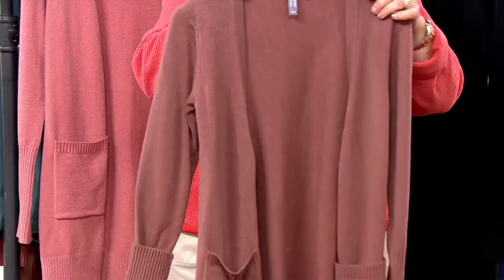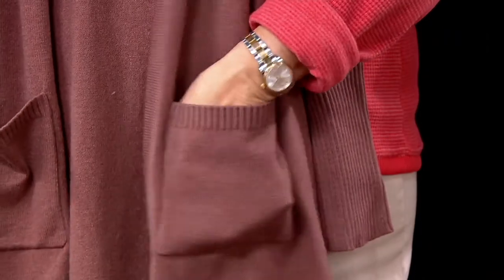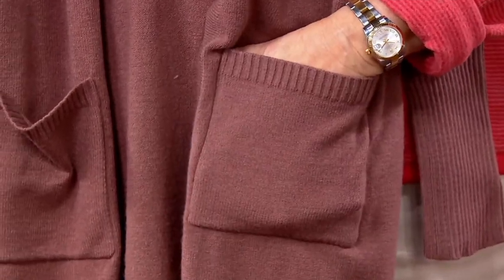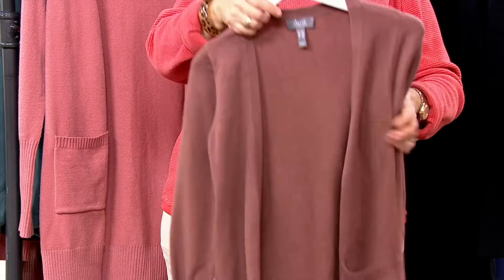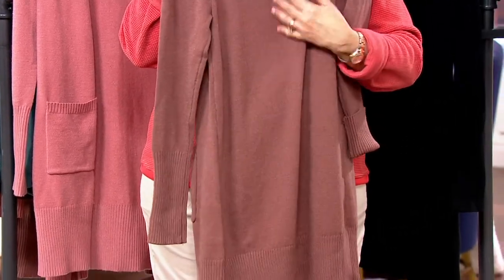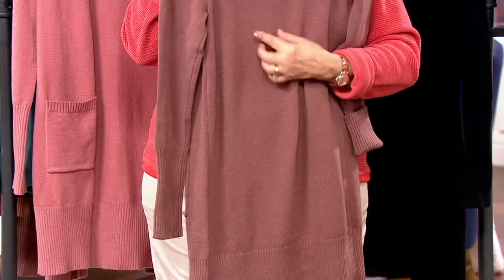There are two front pockets on this — you're going to appreciate that. And I think you're really going to appreciate the length of this, especially if you're wearing any kind of knit pant or legging or jegging, you get full coverage. I can't believe how soft this is — it's just yummy. And it's a very dense knit, so you don't have loops that are going to snag your jewelry. It's very fine gauge, very velvety, but not heavy. It's not a big hot sweater.